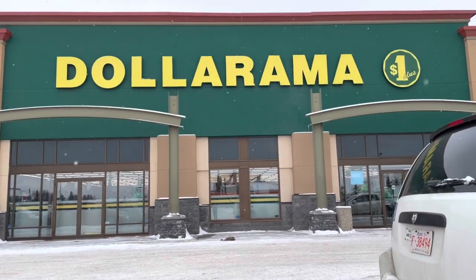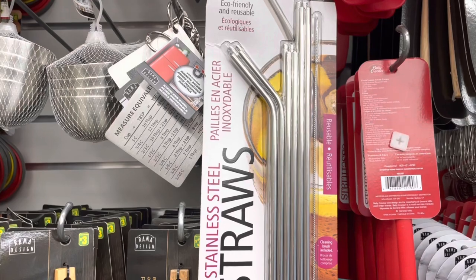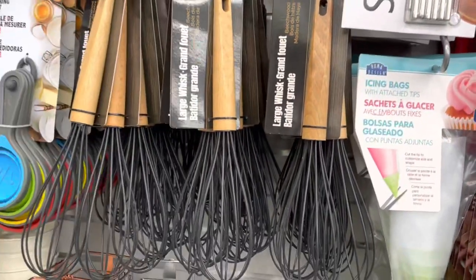Hi guys, thanks for stopping by. We're here again at Dollarama to do another walkthrough video. They have these straws from the Joy brand, 12 pieces in a pack, four dollars for that.